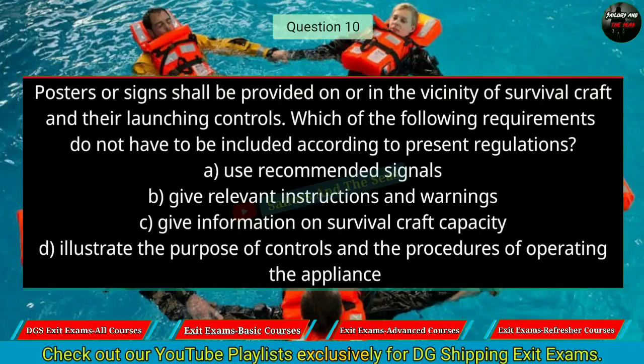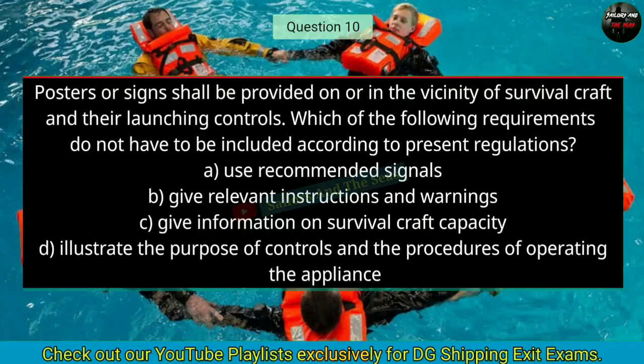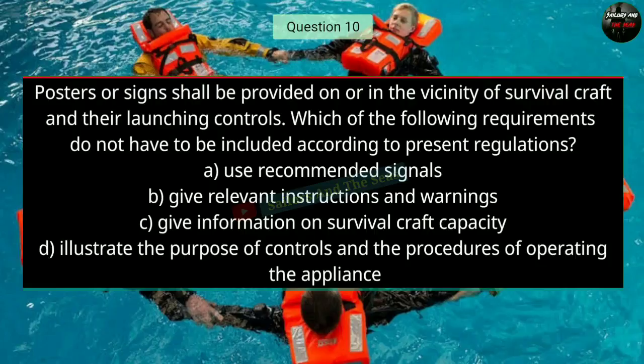Question number ten: Posters or signs shall be provided on or in the vicinity of survival craft and their launching controls. Which of the following requirements does not have to be included according to present regulations? The right answer is C — give information on survival craft capacity.